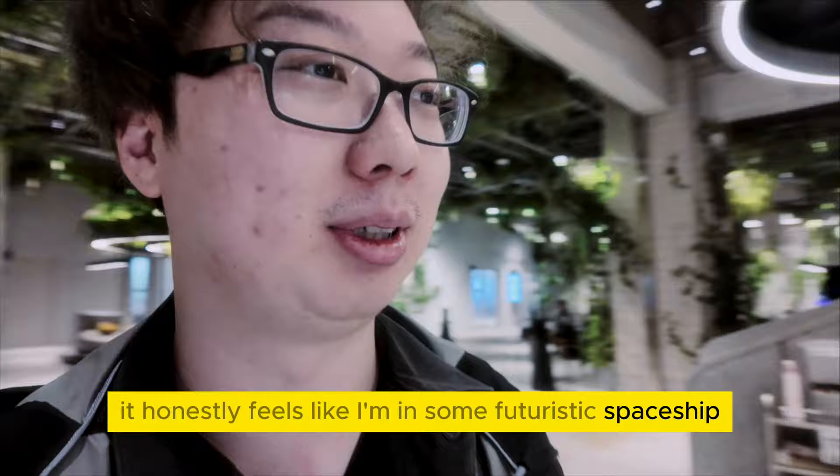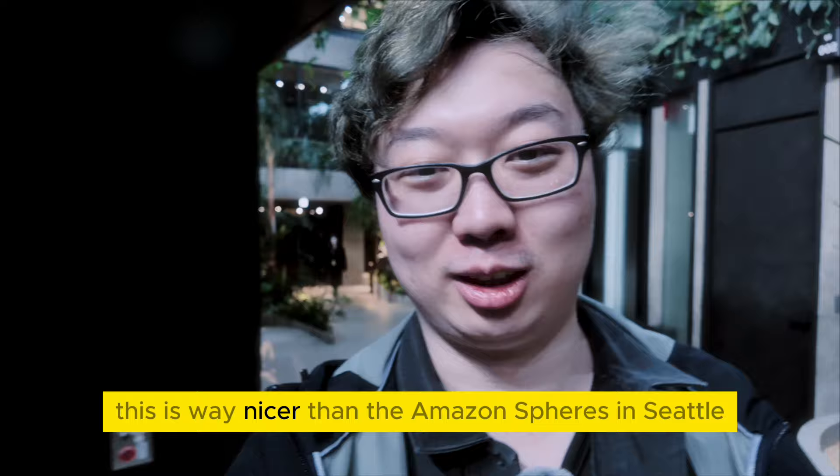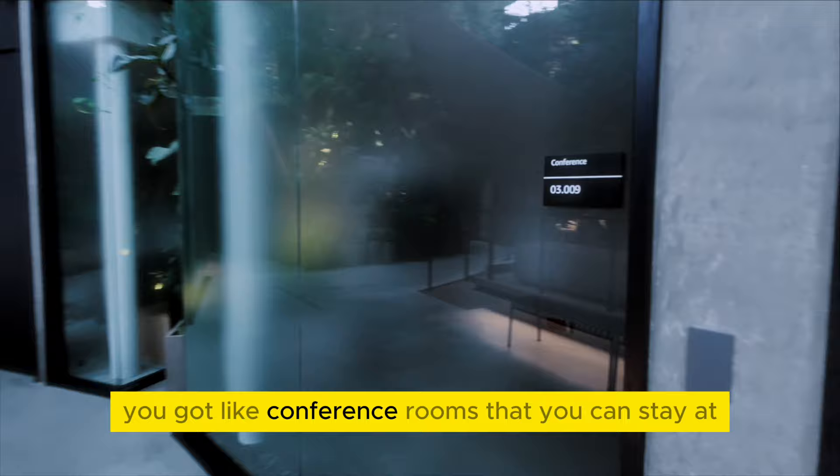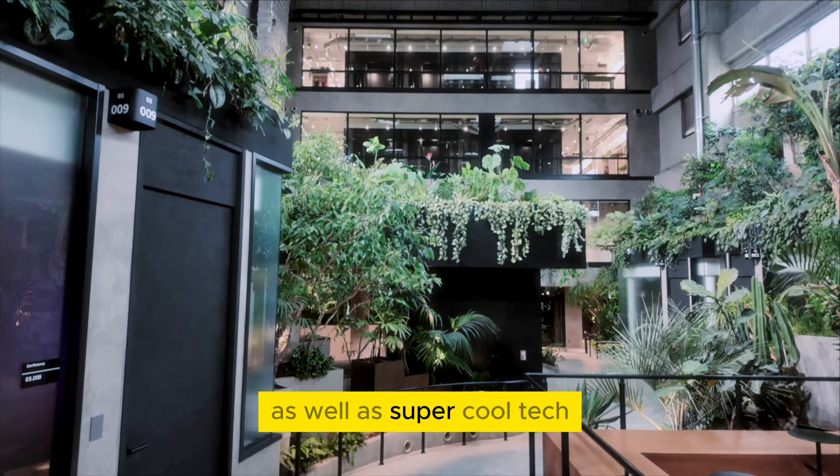Heading up. I've already been to the Seattle Amazon Spheres, but I'm just going to call it now — this is way nicer than the Amazon Spheres in Seattle. You've got conference rooms you can stay at. What was even cooler was that on the outside of the Amazon building, it looked like a crazy warehouse, but when you go inside, it felt like a futuristic place with greenery as well as super cool tech.